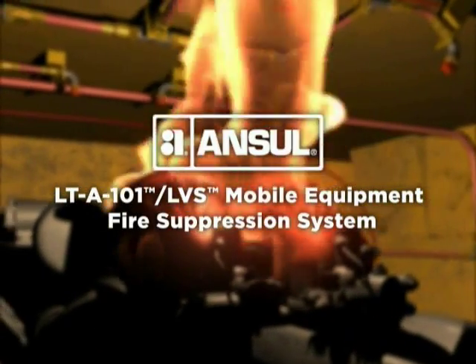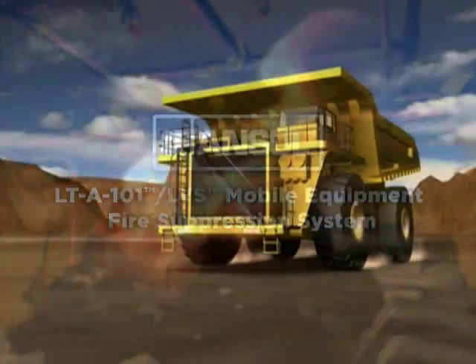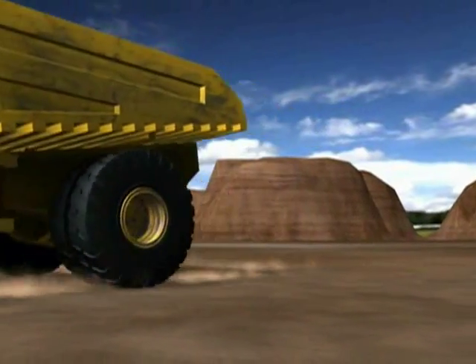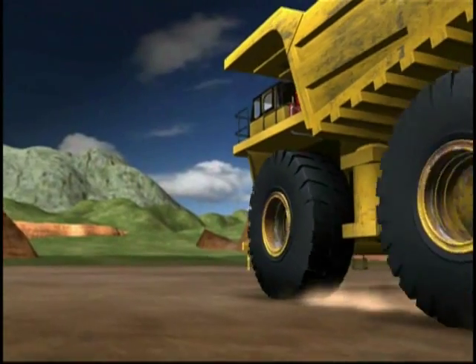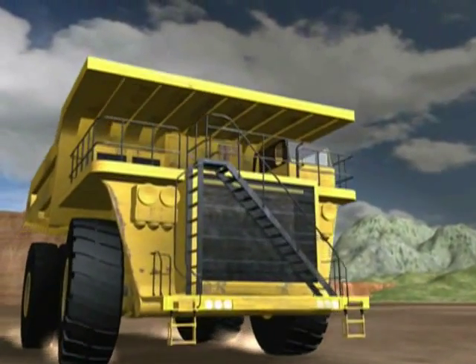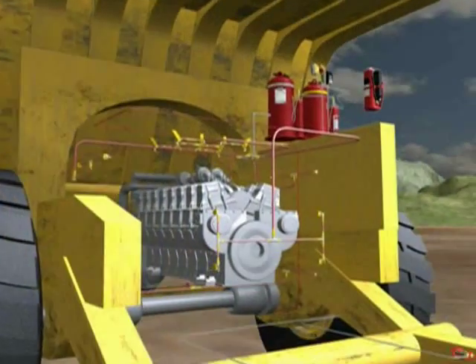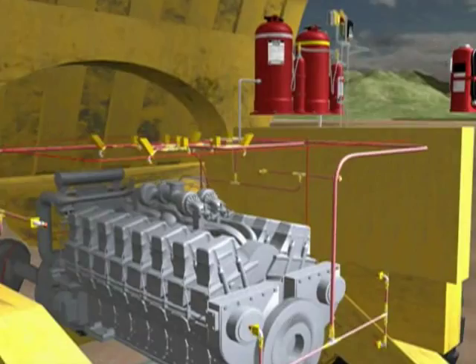The Ansel LT-A101 LVS Mobile Equipment Fire Suppression System. Demanding environments push large mobile equipment to the limits of safety and efficiency. When it comes to protecting your investment against fire, there's the LT-A101 LVS Fire Suppression System from Ansel.